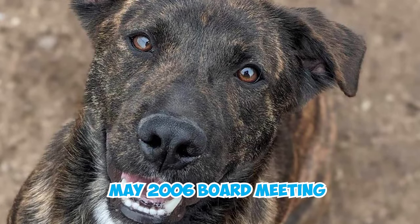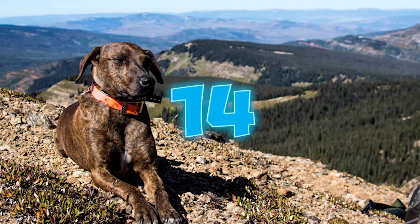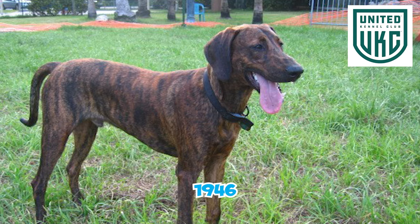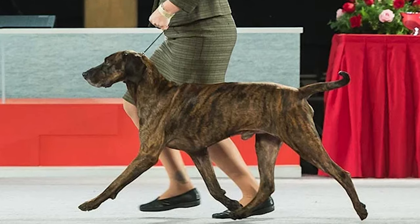At the May 2006 board meeting, the Plot became eligible to compete in the hound group, effective from January 1st, 2007. The Plot Hound breed was registered by the United Kennel Club in 1946. It wasn't until 2006 that they were recognized by the American Kennel Club, and now they are gradually making their debut in the show ring.